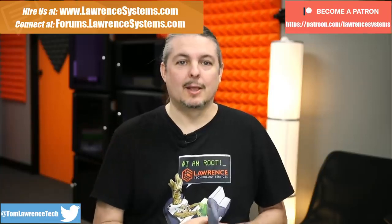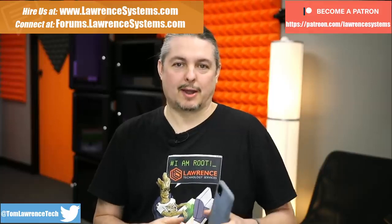If you want to learn more about me or my company, head over to LaurenSystems.com. If you'd like to hire us for a project, there's a hire button at the top. If you'd like to support the channel in other ways, there are affiliate links below for products and services we talk about on this channel.